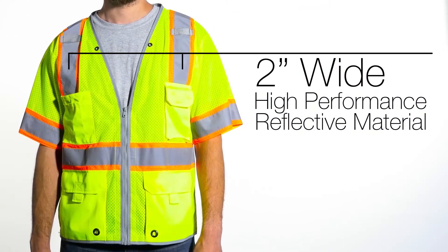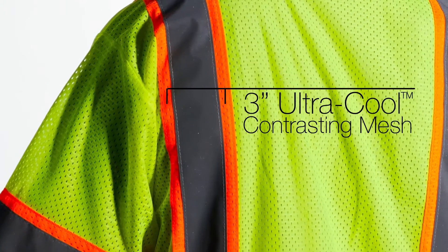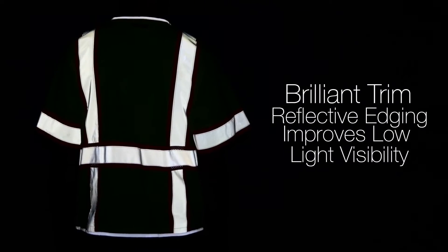The 2-inch wide high-performance reflective material with 3-inch ultra-cool contrasting mesh is complemented with brilliant trim reflective edging, which improves low-light visibility.